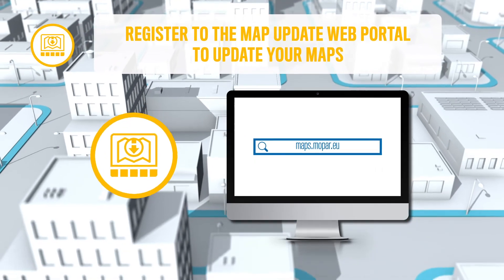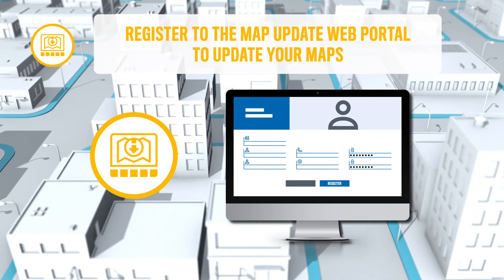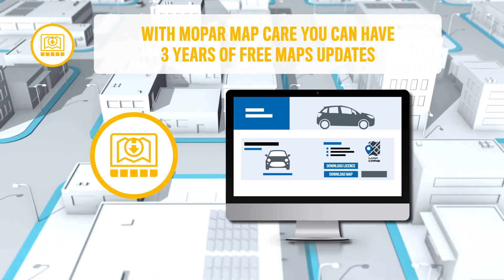And remember, registering at the map update portal to update your maps will help you to never lose your way. Mopar MapCare includes three years of free map updates, depending on availability and the vehicle model.